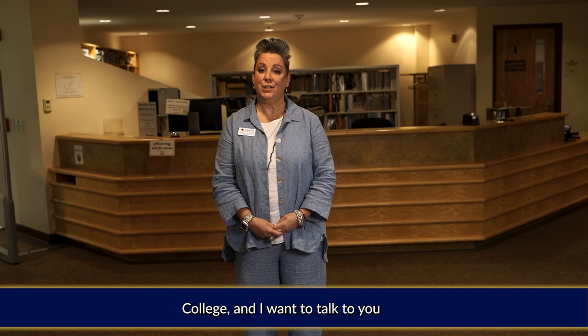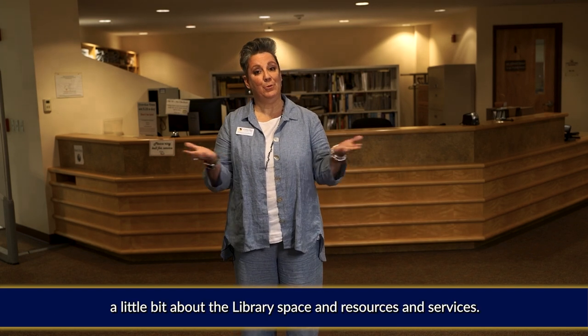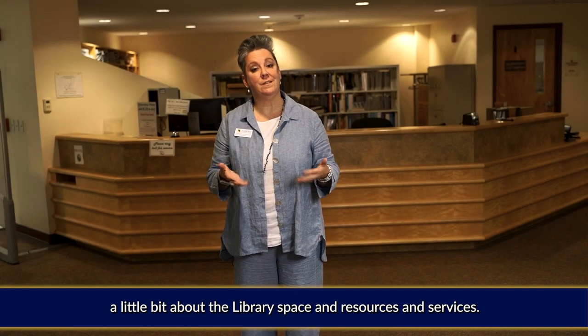Hi, I'm Becky Clerken, the library director here at Great Bay Community College, and I want to talk to you a little bit about the library space and resources and services.